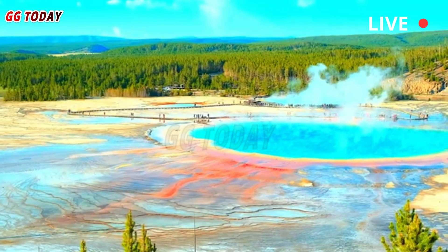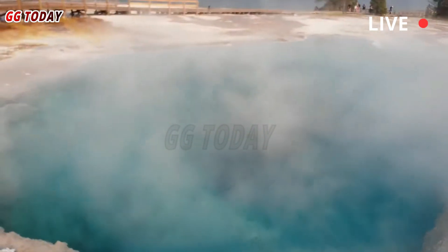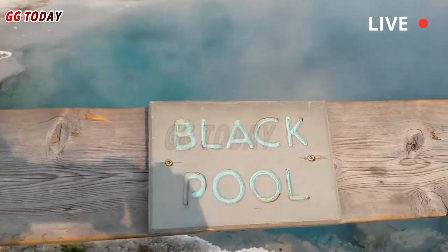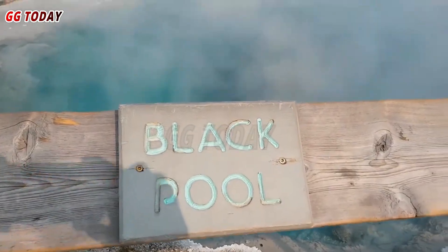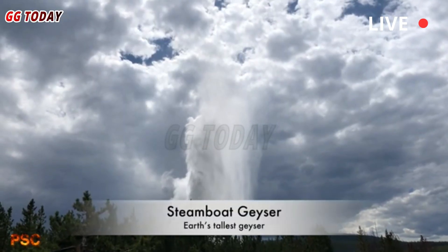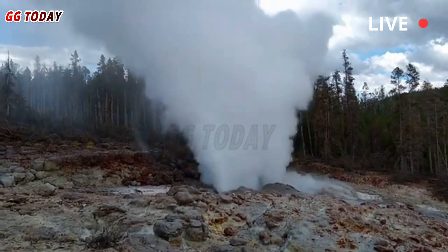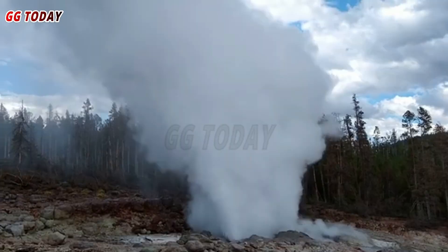Yellowstone National Park is renowned for its geothermal wonders, but it's the threats that draw attention. Events like the Black Diamond Pool explosion and recent seismic activity at Steamboat Geyser remind us that the park is a volatile place. This article examines Yellowstone's spectacular hydrothermal activity and its scientific significance.